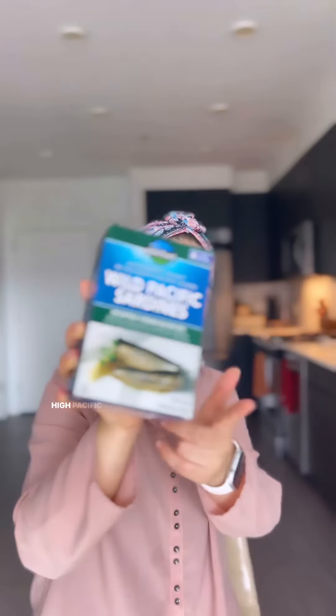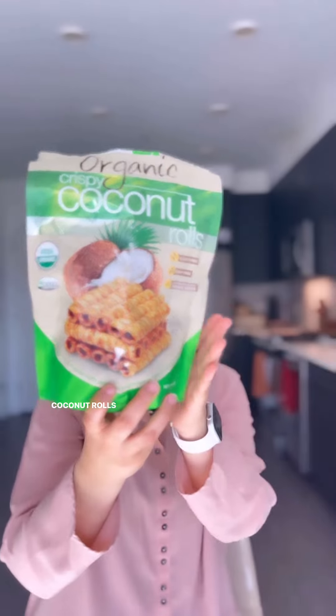It does contain sugar, but not as much as other ice cream brands, so yeah, a thumbs up. White Pacific sardines — love it, all the ingredients are safe, so another thumbs up. Coconut rolls — gluten-free, dairy-free — a really good healthy snack.